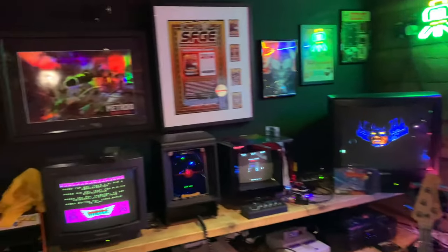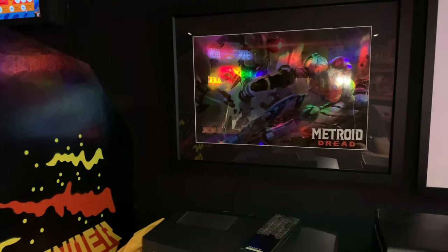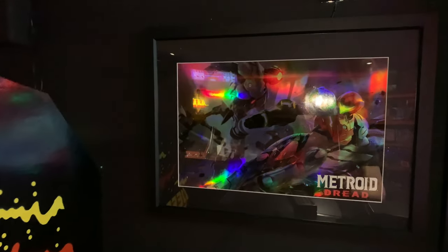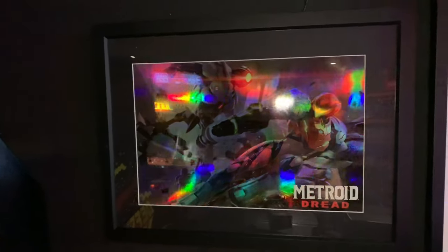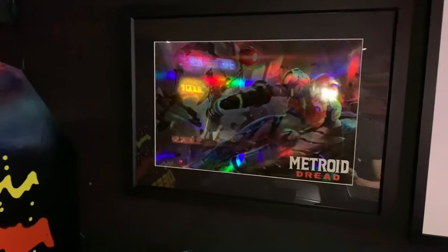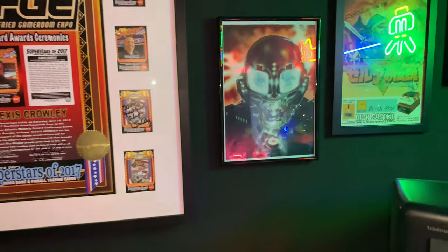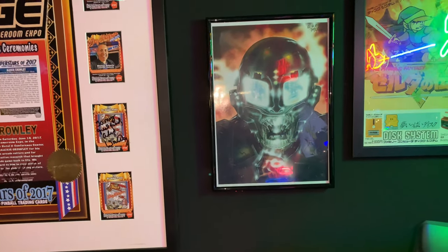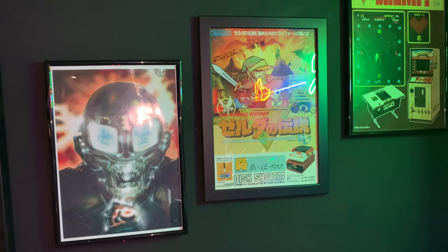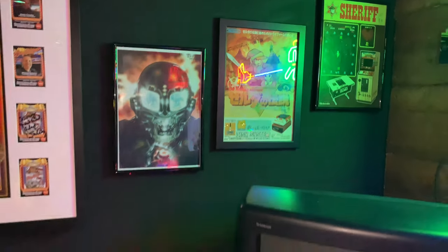I've got my Metroid Dread poster now framed on the wall — one of my favourite games of all time. It's got a cool rainbow metallic effect as you move around it; it depicts the scene where the EMMI is attacking Samus. I've also got an Oliver Frey picture from the first edition of Crash Magazine, a Zelda picture that came with the Famicom Disk System, and my Sheriff Flyer — which you know I've got an original cab of.